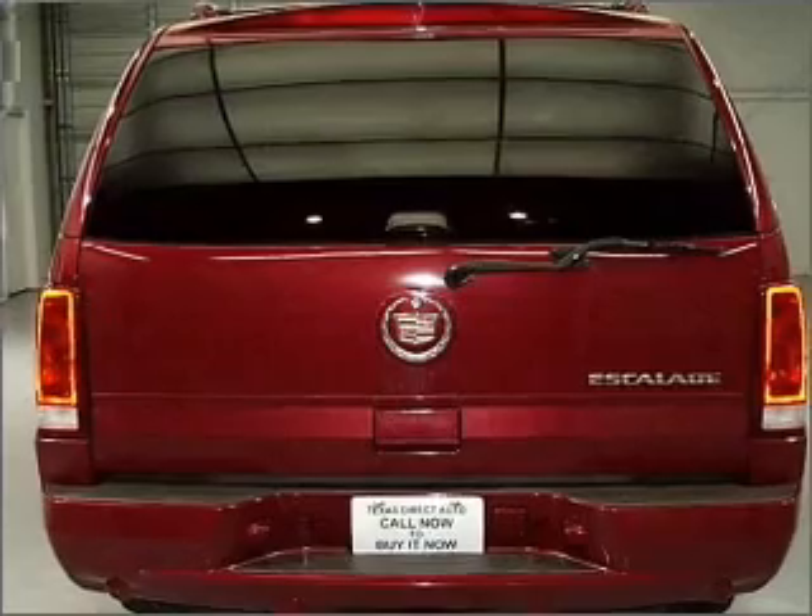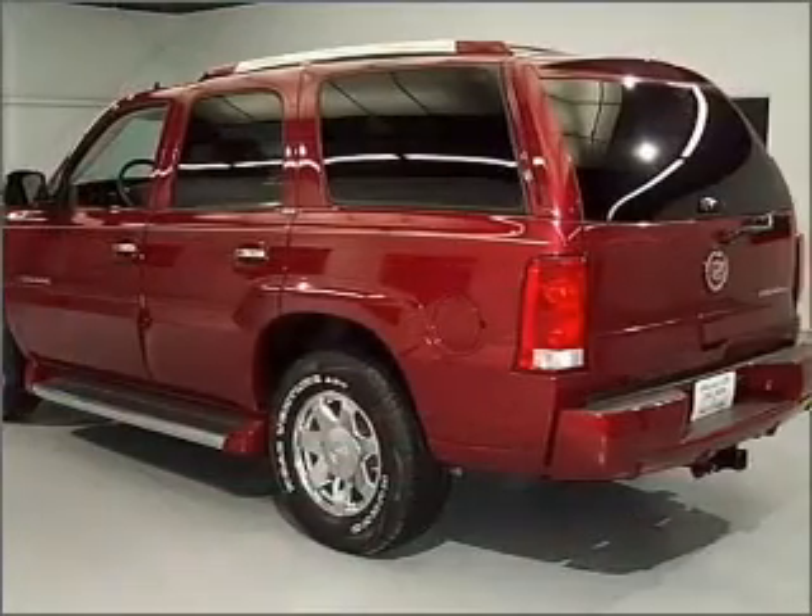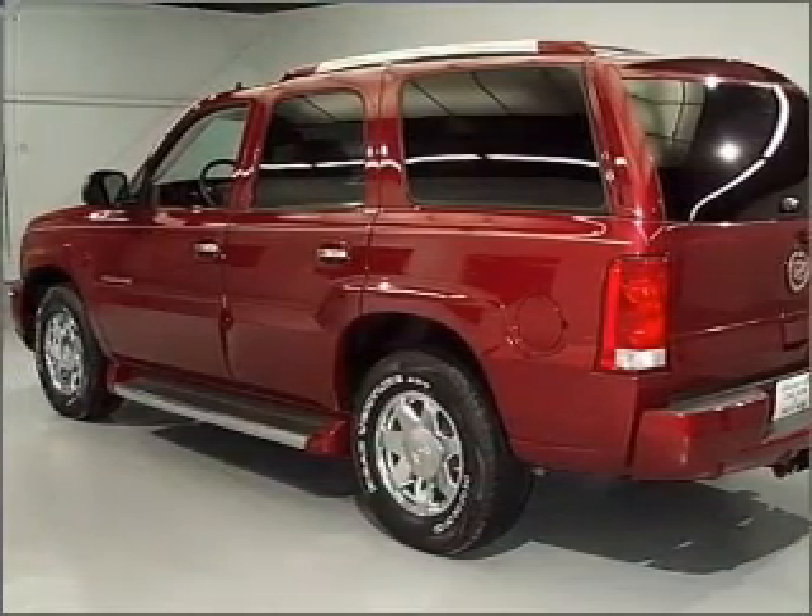The anti-lock braking system will keep you safe on the road. Let the sun shine in with a sunroof, and memory settings make for a more comfortable ride.